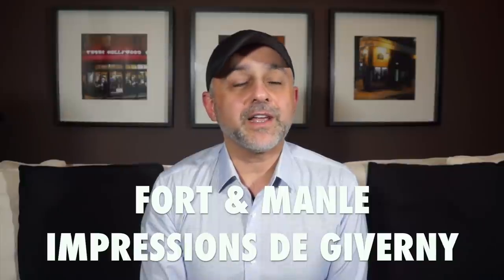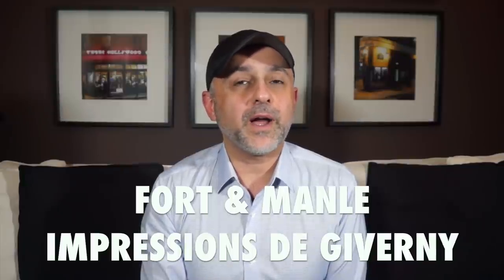If this is your first time on this channel, or you've been watching videos here for a while and still haven't subscribed, please click the subscribe button below and also click the bell icon so you'll be notified for future videos and giveaways. Today we're reviewing the latest release from Fortin Manley called Impression de Giverny.